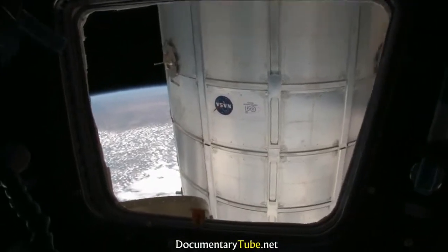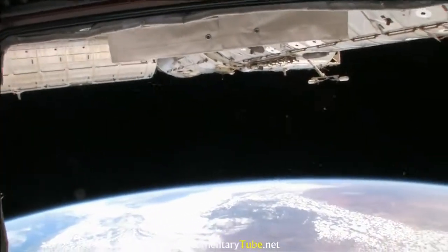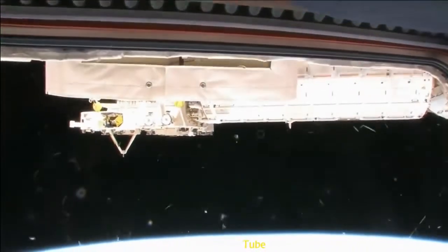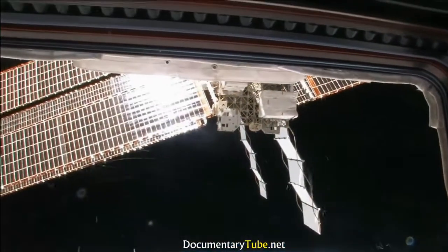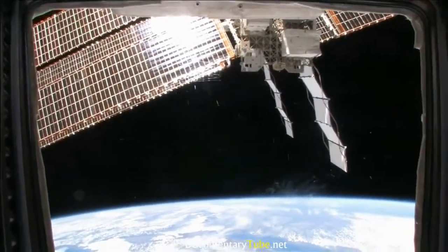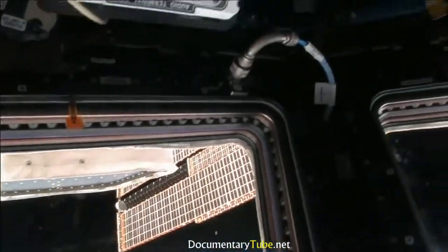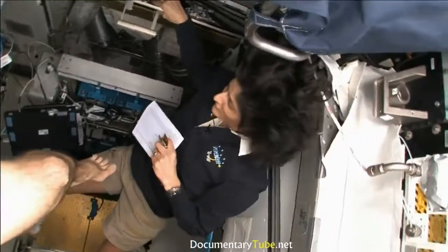Here we are in the heart of the space station — this is the service module, the central post. In case we had any problems — some questions were about what type of things do you have to worry about — some of the things we have to worry about in space are fire, depressurization if we were hit by a micrometeorite and it made a hole, or a toxic atmosphere. We use ammonia for our radiators, so there is a possibility that ammonia could come into the vehicle and then it would be bad for all of us. If we have any of those problems, we come right here, which we call the central post — the main heart of the space station.